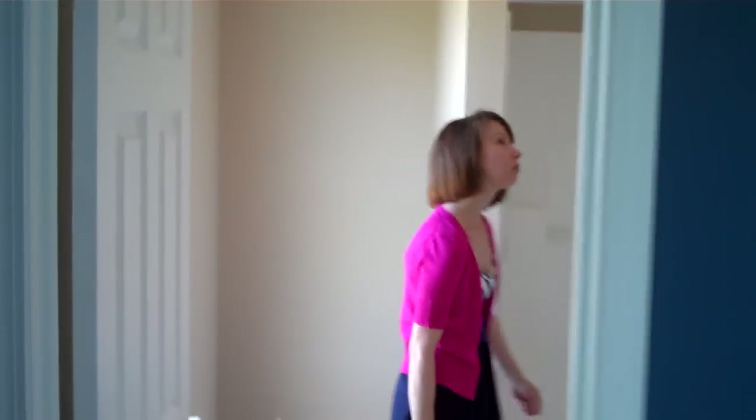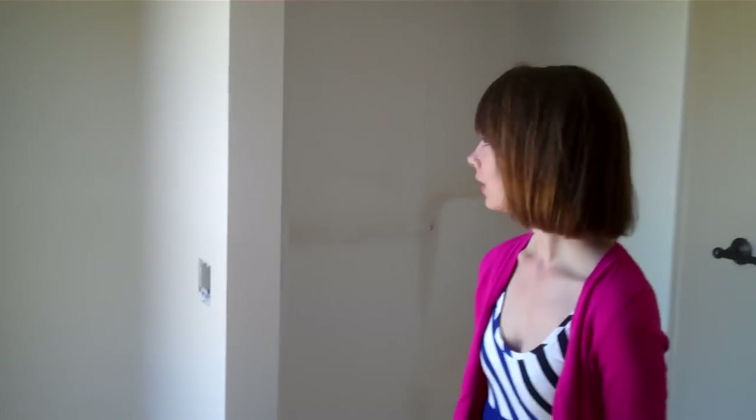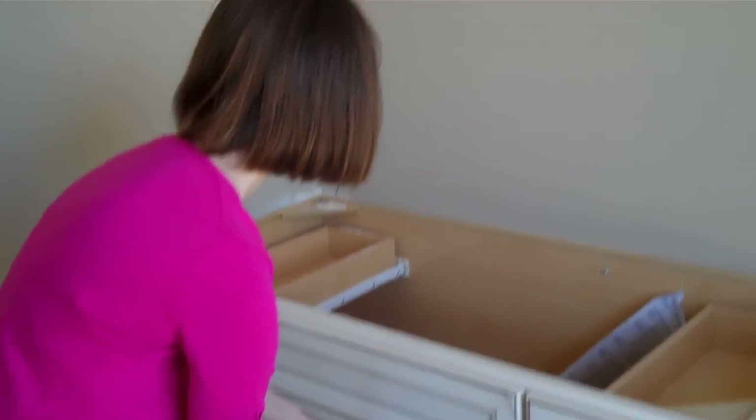And then our bathroom is the same tan as the hallway — we were trying to save money, because you paid by the color. And we put our nice little handles on our drawers, which we think go really well.